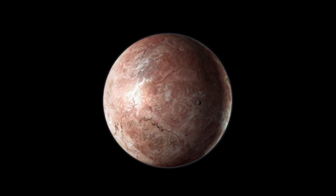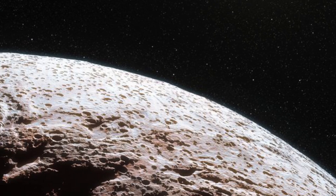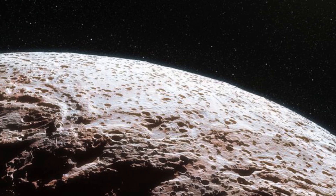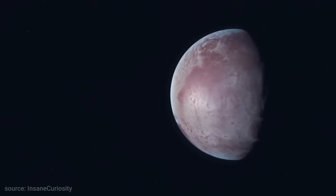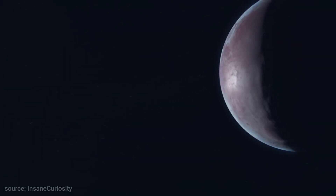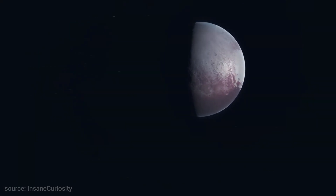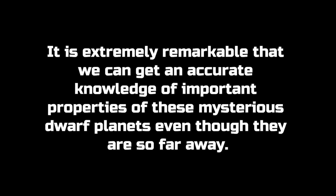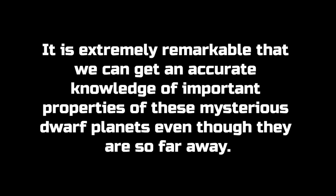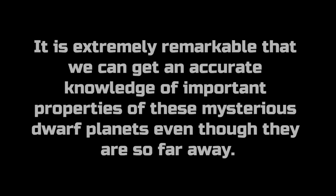Still, there might be patches of atmosphere overlying warmer regions on its surface. We suspect that these dark patches might be concentrated near the latitude of the sub-solar point of the planet — the point where the solar rays reach the surface with the maximum heating possible. It is extremely remarkable that we can get accurate knowledge of important properties of these mysterious dwarf planets, even though they are so far away, said lead study author Jose Ortiz.